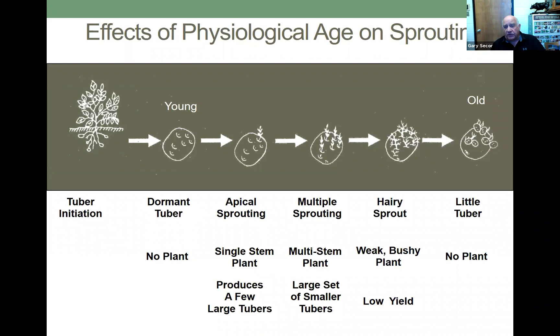What happens if you physiologically age seed? Very young tubers at initiation will not germinate, and physiologically old potatoes on the far end will also not germinate. But in between, you get germination and sprouting. As you move from dormant tuber to apical sprouting to multiple sprouting to hairy sprouts, you get more stems and more but smaller tubers, and lower yield. Physiologically aged seed can produce more tubers but smaller tubers. Somewhere between apical sprouting and multiple sprouting is the physiological age you're looking for.